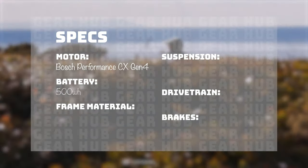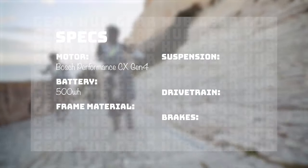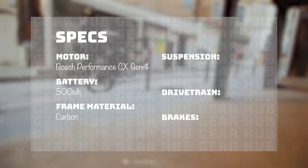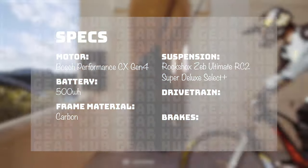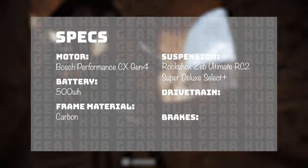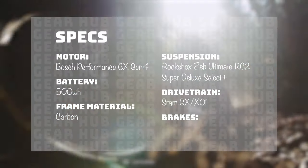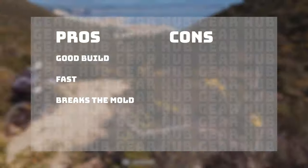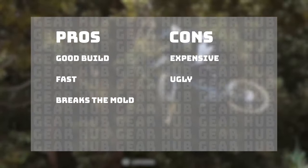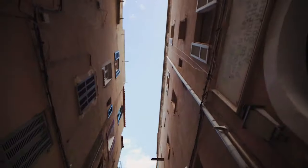It has a Bosch Performance CX Gen 4 motor, a 500 watt-hour battery, a carbon frame, and a nice suspension package — the RockShox ZEB Ultimate RC2 with the Super Deluxe Select Plus in the rear. The drivetrain is SRAM GX and X01, and the brakes are Codes. Pros: great build, fast, and the frame design breaks the mold. Cons: super expensive and pretty ugly in my opinion.